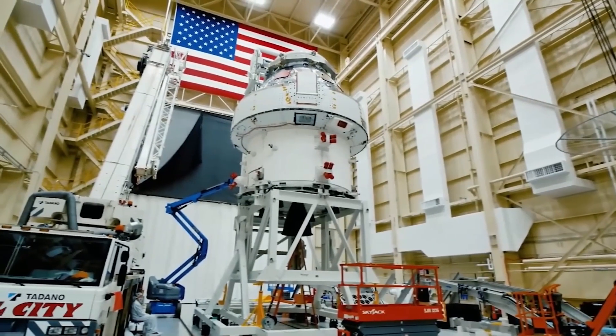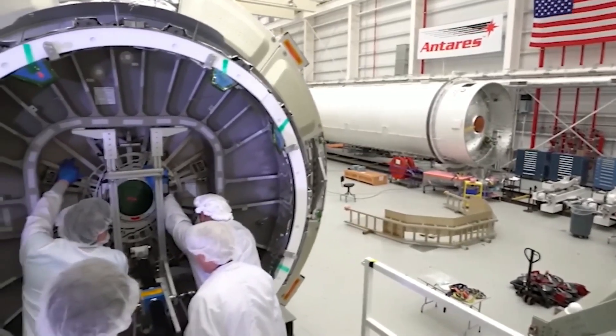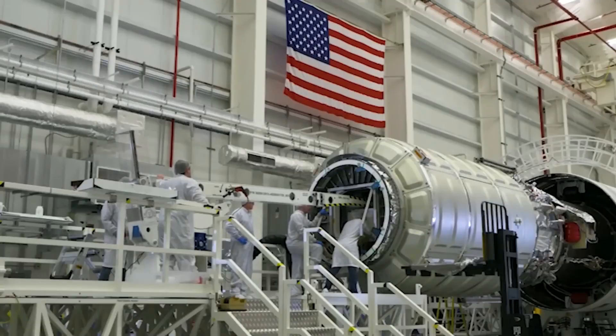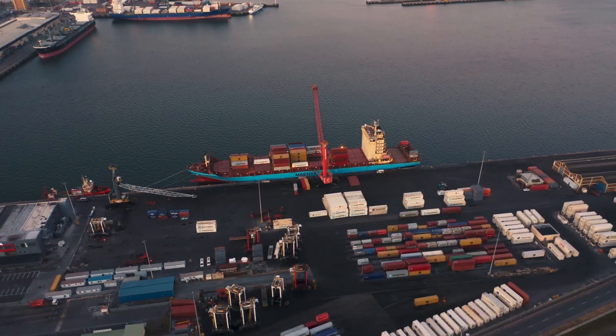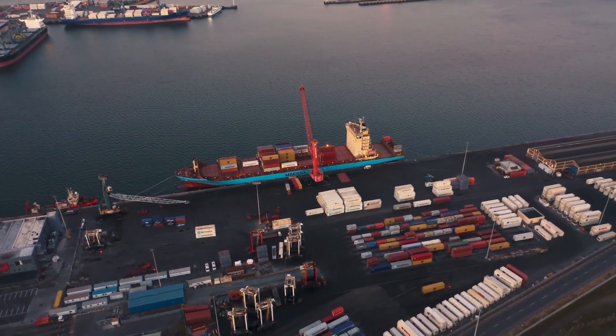The Blue Moon Mark I is designed to remain on the lunar surface and provide safe, reliable, and affordable access to the moon's environment. The Mark I can transport up to three metric tons of cargo to any location on the lunar surface, making it ideal for a variety of logistics, infrastructure, and scientific payloads.